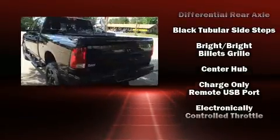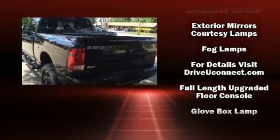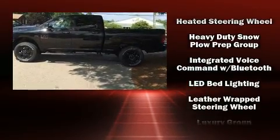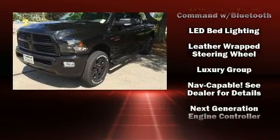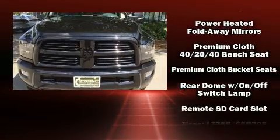Standout features include delay-off headlights, automatic dimming door mirrors, a heated steering wheel, skid plates, a trailer hitch, a bed liner, and remote keyless entry. In the event of a rollover collision, side curtain airbags provide additional protection for outboard-seated passengers.